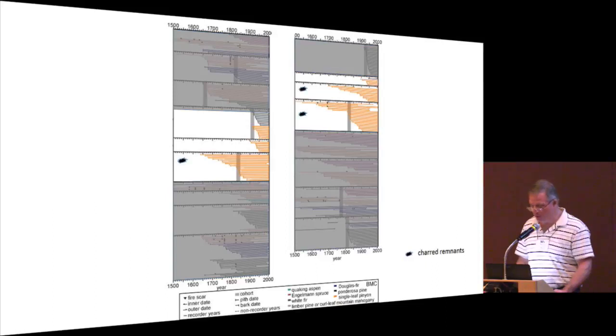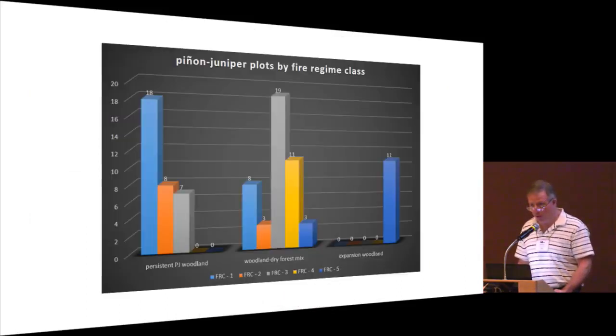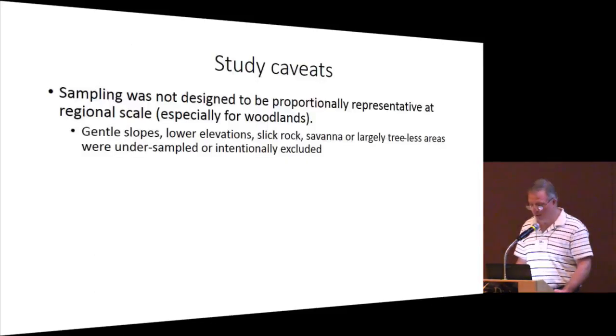At the Snake Range in eastern Nevada, three plots were persistent woodlands and three were expansion woodland, as seen from the young ages of the trees. One was fire class one, two were fire class three, and three expansion woodland plots were fire class five. Across all sites, fire class one and two predominate in persistent PJ woodland. The woodland dry forest mix is clearly dominated by fire class three — mixed severity fire — and is the only vegetation type in which fire class four was observed. By definition, expansion woodlands have fire class five.